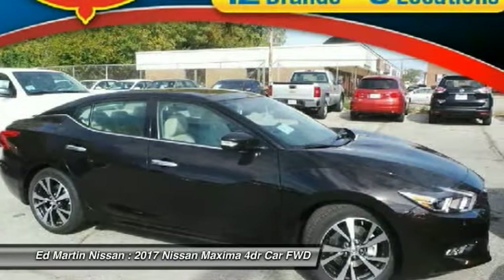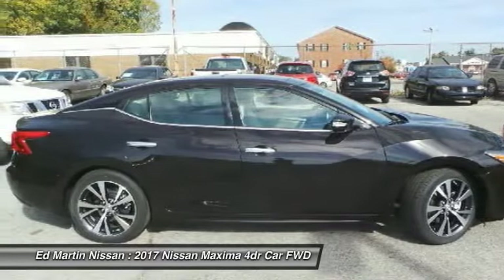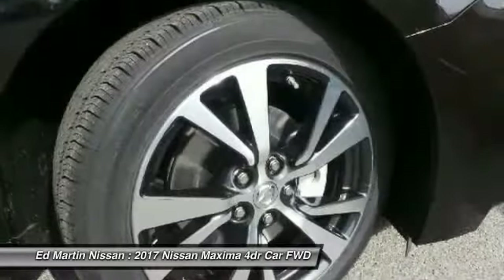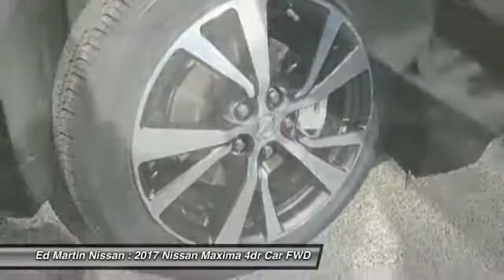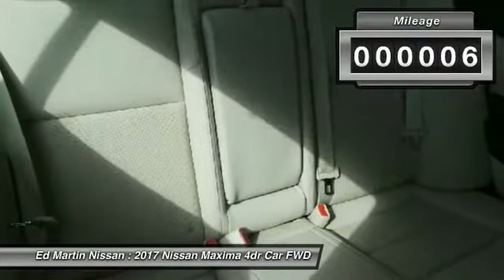The Maxima offers elegance with an edge. The spacious interior provides refined comfort for up to five passengers. Advanced technologies such as Nissan Intelligent Key and Push Button Ignition offer convenience and control. This vehicle has less than 100 miles.